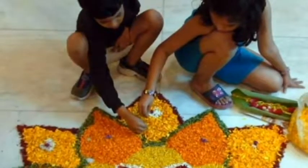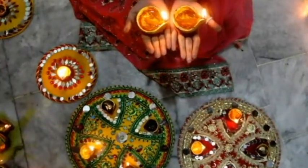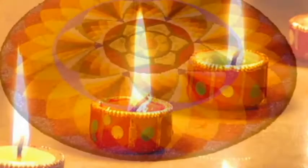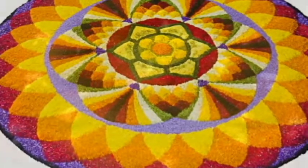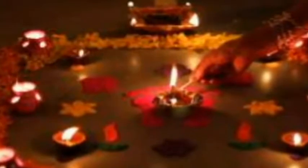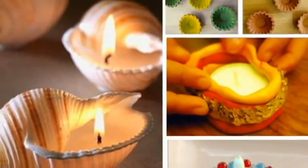With Diwali round the corner, increasing attention is being paid to decorating each corner of one's house differently. It's worth taking special interest in decorating your home's spiritual corner with lightings, flowers, and fascinating diyas as well as colorful rangolis. Vastu expert Subhash Gupta and Kuntal Vyas, founder of Raseki, list down tips to decorate the Puja room this festive season.